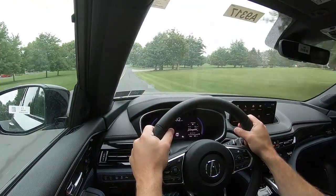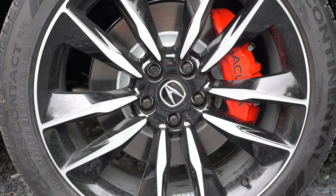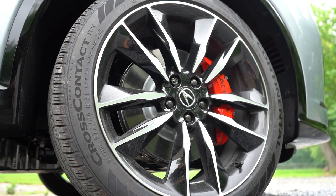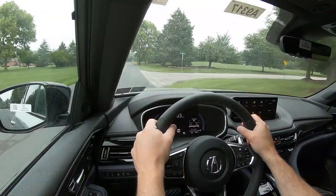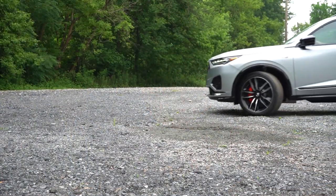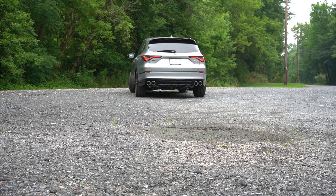Braking is equally important. Up front you'll find 13.8-inch ventilated front discs; in the back, 13-inch solid rear discs — that's for the regular engine. The Type S bumps that up to 14.3-inch ventilated front discs with four-piston front calipers. The 60-to-zero stopping distance comes in at 118 feet, which is sports-sedan territory — typically SUVs get 120 to 130 feet. The braking feel is on the firmer side; it instantly brings you to a stop. Absolutely love the braking feel in this MDX.